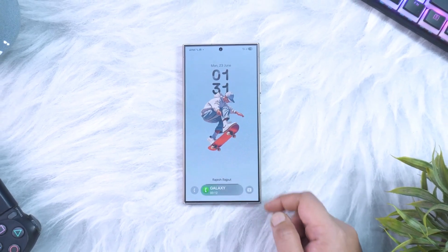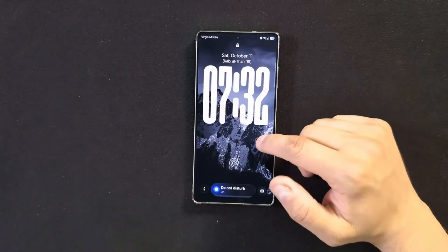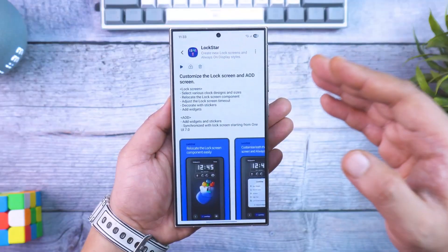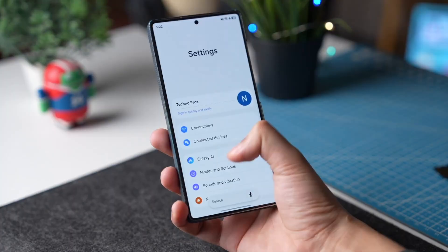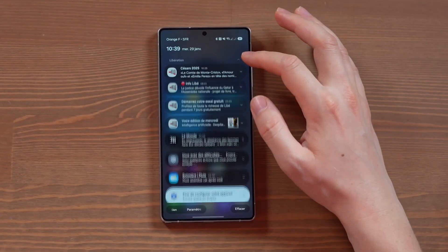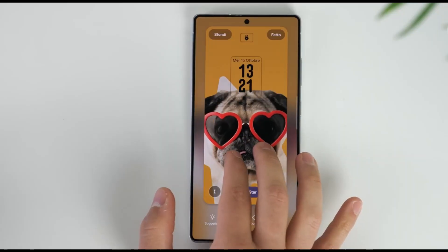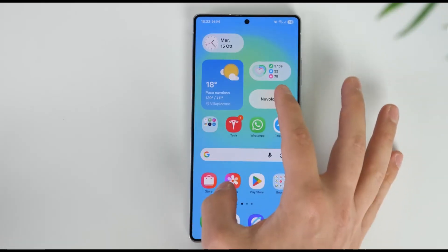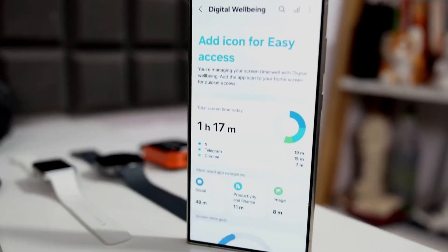Another exciting addition is One UI Smart Hub, which connects all your Galaxy devices like never before. Whether you have a Galaxy Watch, Buds, Tab, or SmartThings setup, everything is now unified under a single AI layer. You can start a video on your phone, continue it on your tablet, and finish on your TV, with playback syncing perfectly. Even notifications are mirrored intelligently — you can dismiss one on your watch and it disappears from all devices simultaneously. This seamless continuity shows Samsung's growing ecosystem dominance.